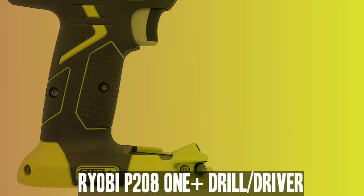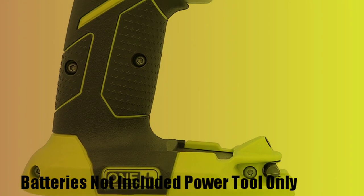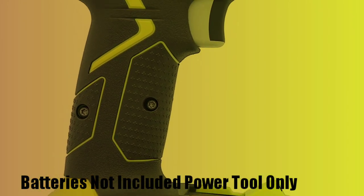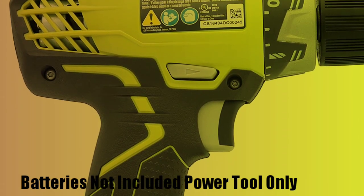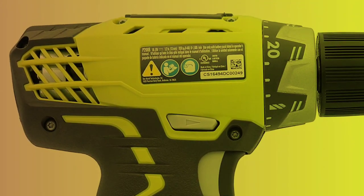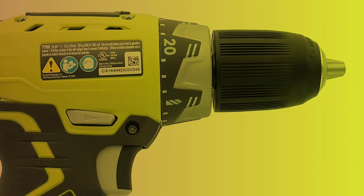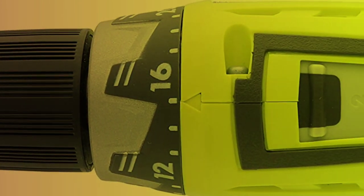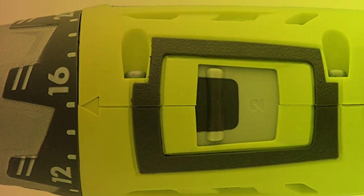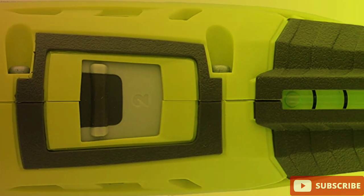Number 2: Ryobi P208 One Plus Drill Driver. The Ryobi P208 is an 18-volt lithium-ion drill driver with a 1/2-inch keyless chuck. It is part of the Ryobi One Plus system, which means it is compatible with over 175 different tools that all use the same 18-volt battery. It has a variable-speed trigger for precision control, a grip zone overmold for comfortable use, and a magnetic tray for holding screws and bits.